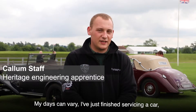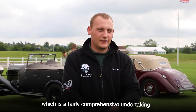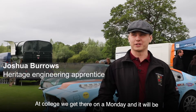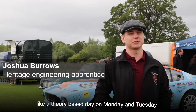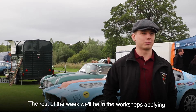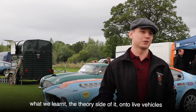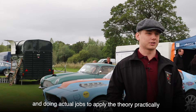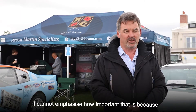My days can vary. I've just finished servicing a car, which is a fairly comprehensive undertaking. At college, we get there on Monday and it'll be a theory-based day Monday or Tuesday. The rest of the week we'll be in the workshop applying what we learn on the theory side onto live vehicles, doing actual jobs to apply the theory practically.